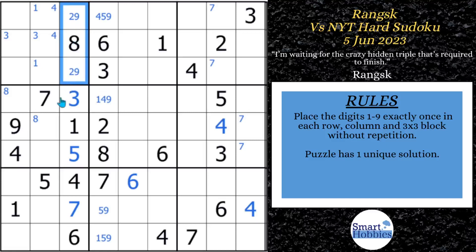If you want to learn more about naked pairs and all the other strategies you're going to see in today's video, download my free Sudoku solving guide in the pinned comment, or click the link in the description below.